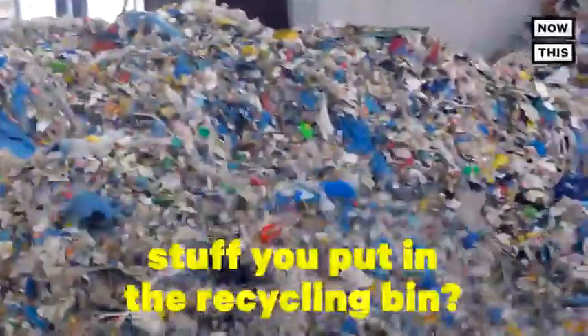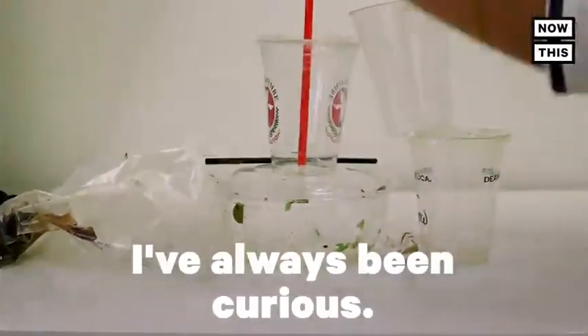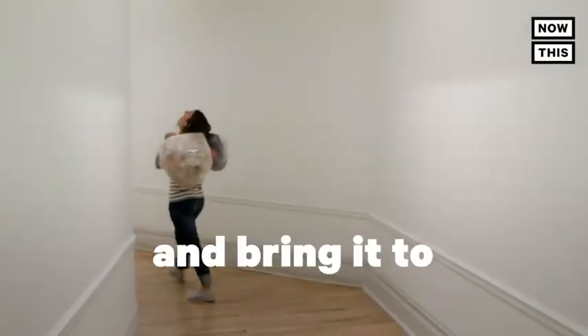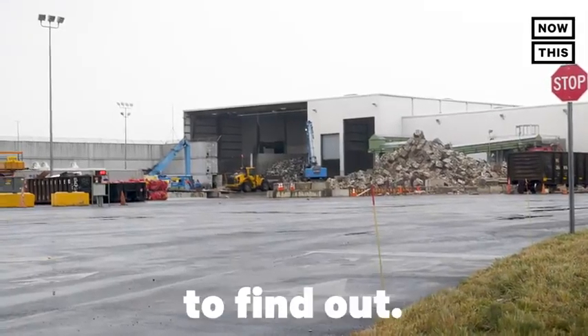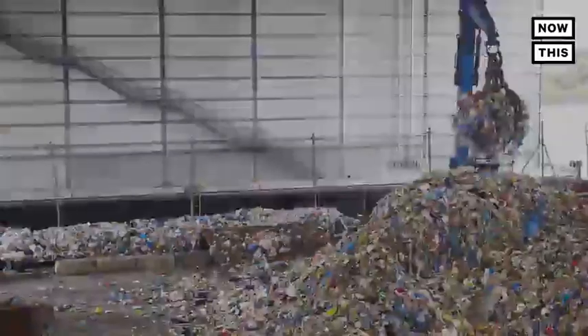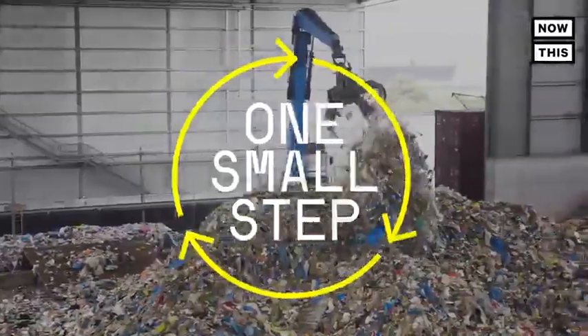What actually happens to the stuff you put in the recycling bin? I've always been curious, so I decided to collect the recycling from our office and bring it to a recycling plant to find out. Follow me — we're going to find out the life of our recyclables as they go to a recycling plant. I'm Lucy Biggers, and this is One Small Step.